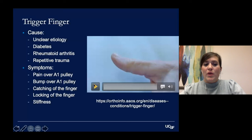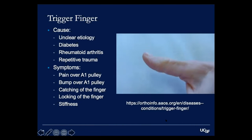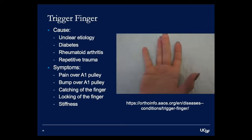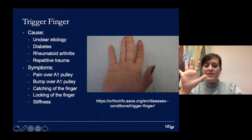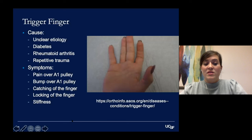This video shows what trigger fingers look like. You can see this patient's thumb gets stuck when bent, and he has to almost force it straight. In another patient's middle finger, it clicks and gets stuck in place, then jolts back to straight. Patients often complain of pain over the A1 pulley, located at the base of the finger. Sometimes the tendon gets so swollen that you can actually feel a nodule or bump in that area.